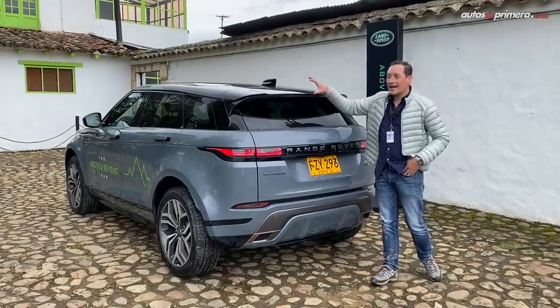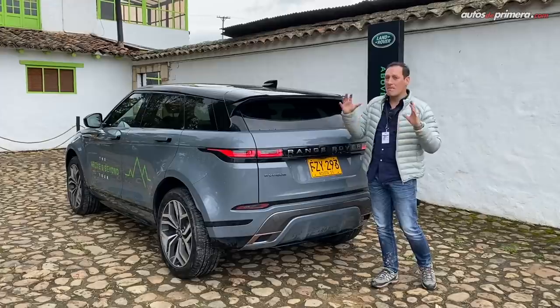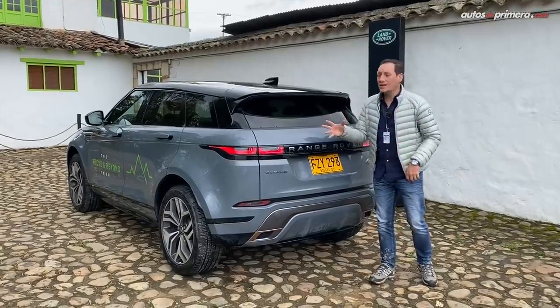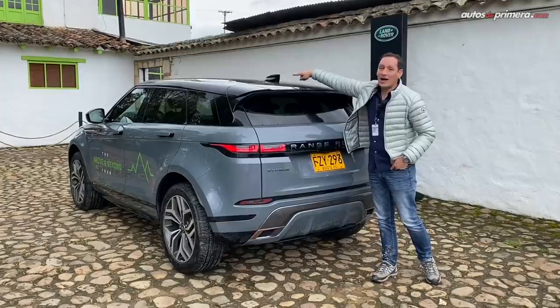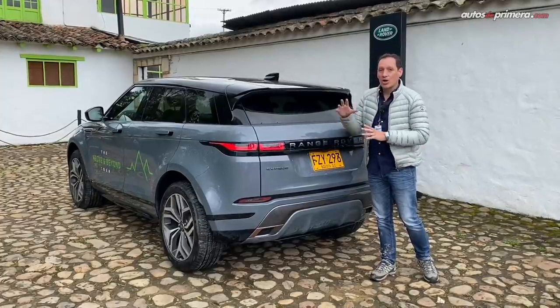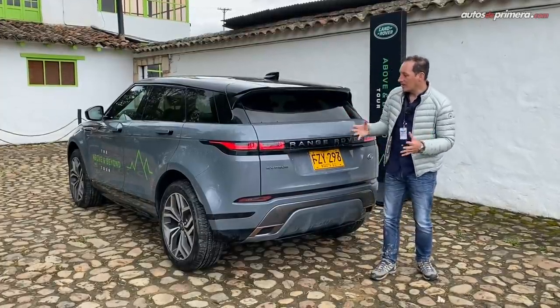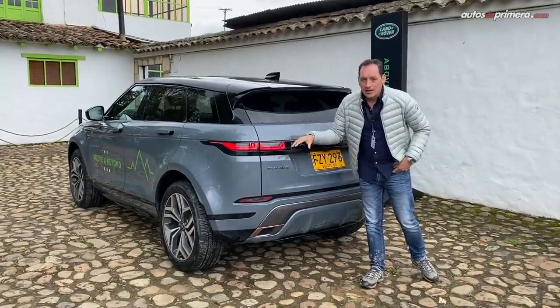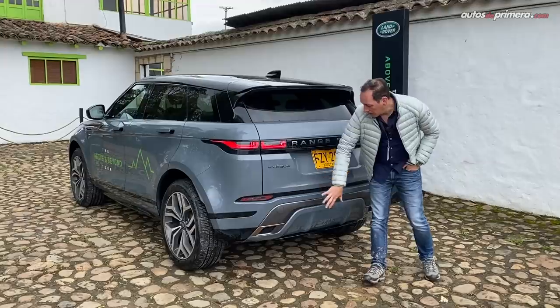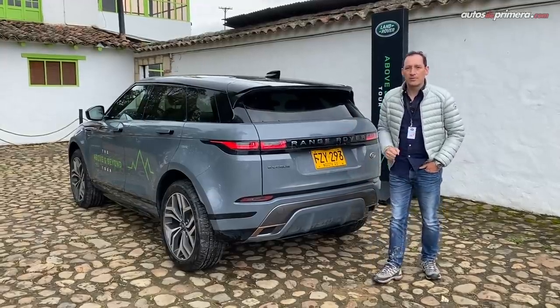Atrás llama mucho la atención este gran alerón en color negro que la hace más deportiva. Hay un detalle bien interesante: esa aleta de tiburón que ven ahí, donde está la antena, ahí va una cámara — más adelante les mostraré cómo funciona. Los stops son espectaculares, muy similares a sus hermanos mayores, y el bumper tiene un diseño muy deportivo para mejorar su desempeño.